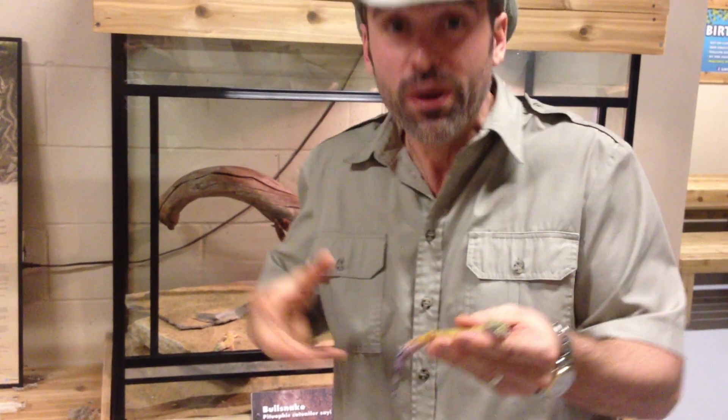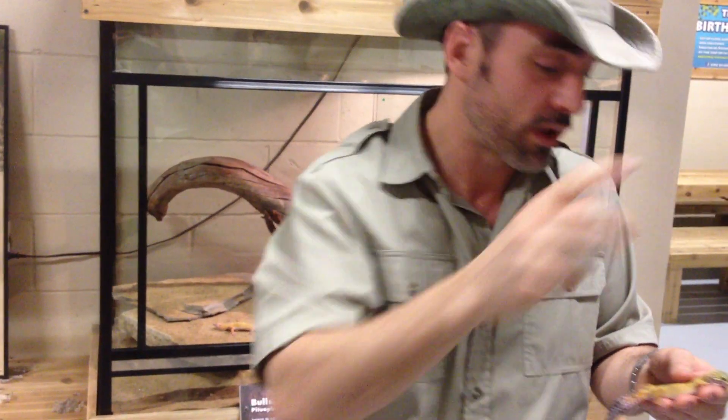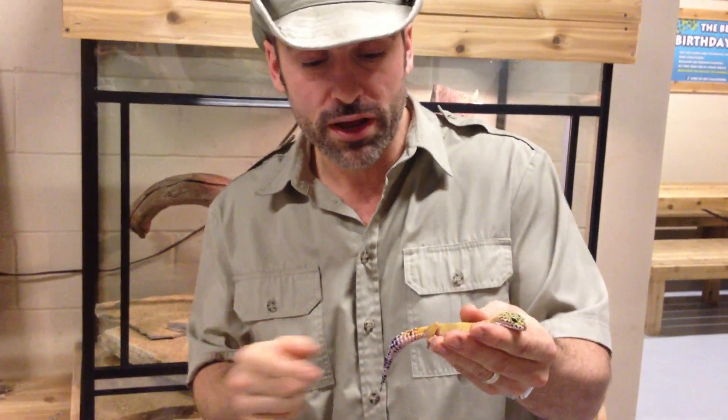So a predator that has the gecko thinks he's got the gecko, wrestles with the tail, the gecko runs off, and they actually grow a brand new tail.